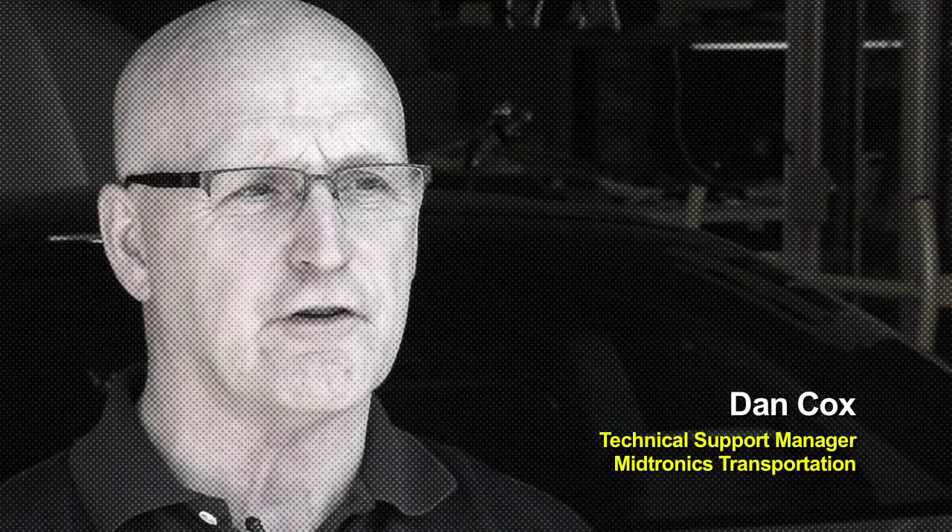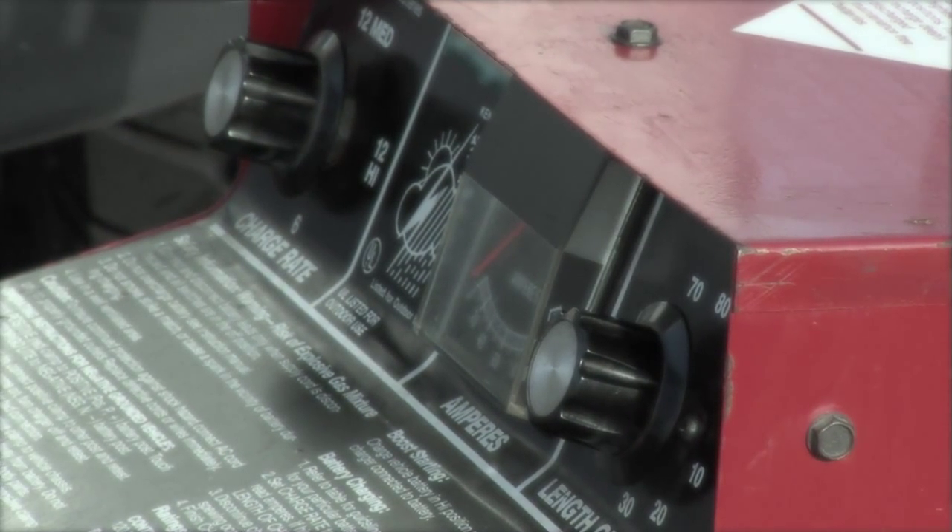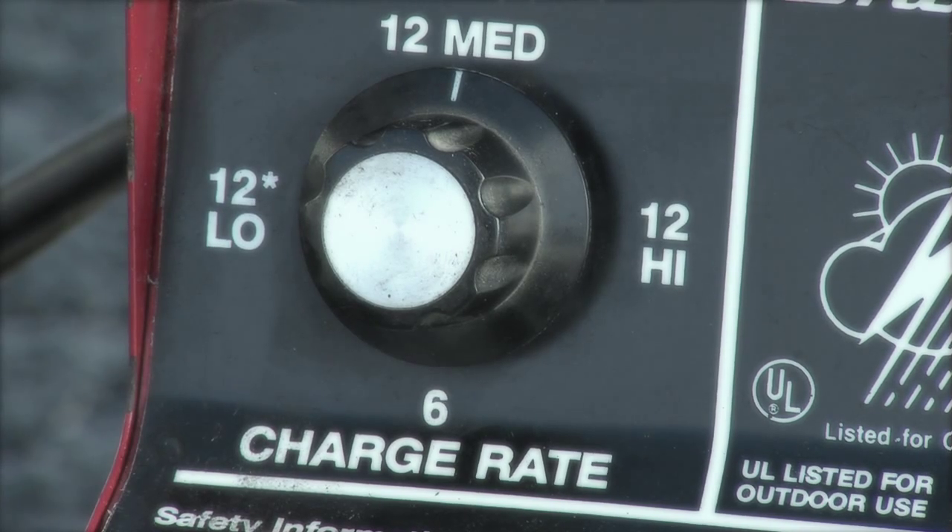Just because it's a fast charger doesn't mean it's an intelligent charger. Just being able to have a high current output that's unregulated and doesn't do any analysis in the charging process could put the battery at risk and, of course, your customer's vehicle.